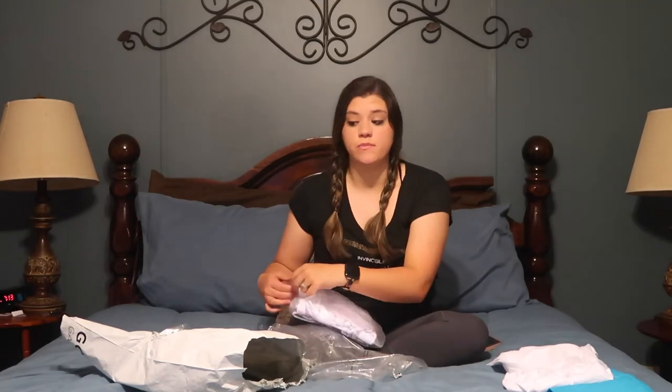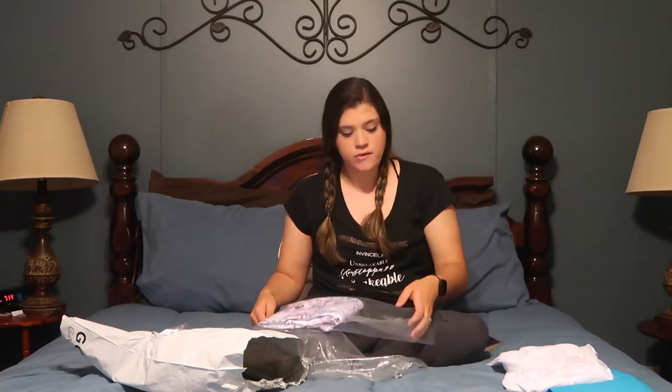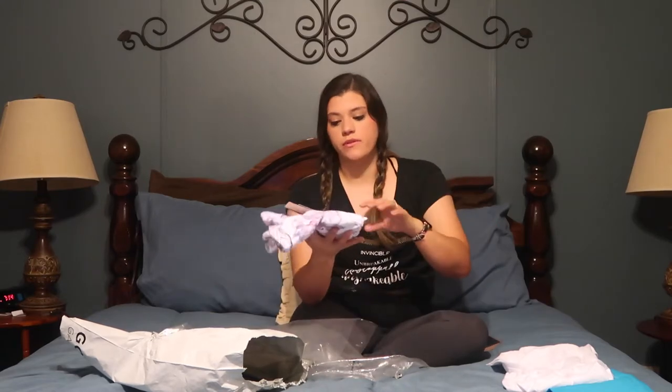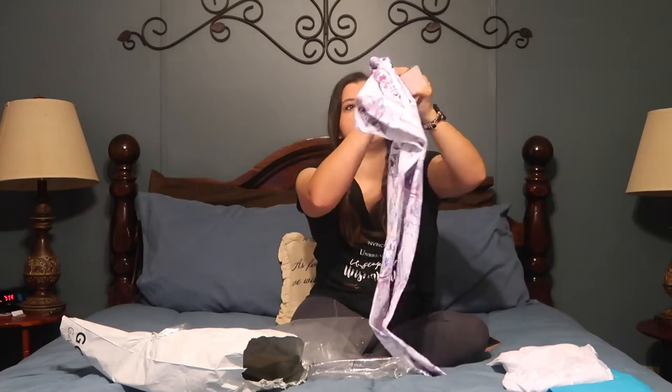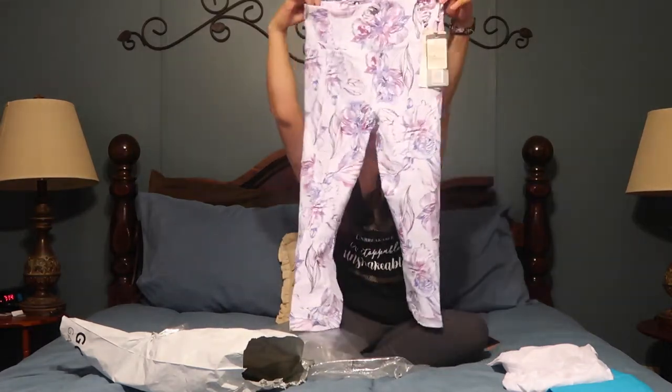I don't have to do a try-on haul when everything comes in, but I thought everything had came in. It's okay, we will just have to revisit this later. These are so pretty. Oh my gosh, they're so pretty.